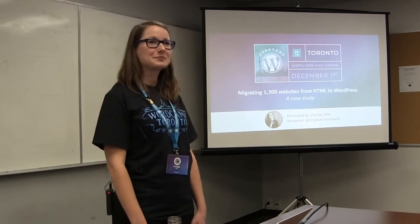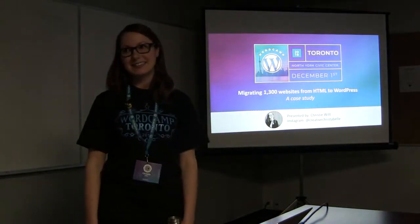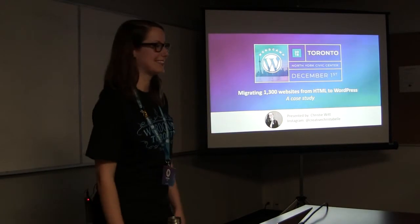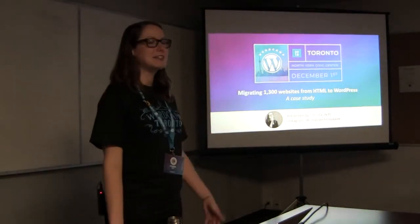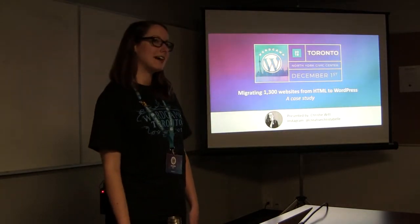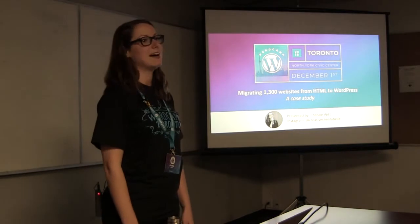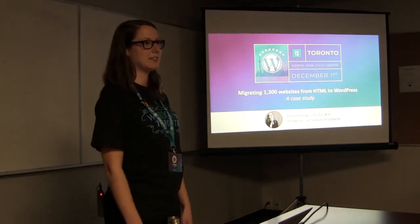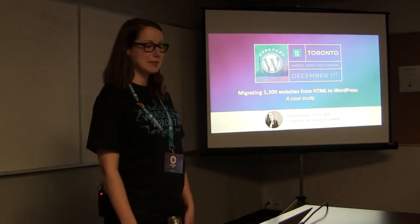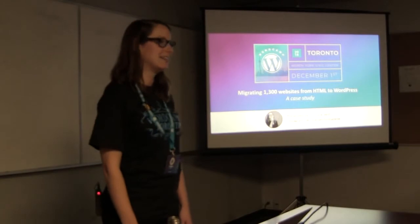A little bit about me: I am a graphic designer from Ottawa, Ontario. I'm also a stand-up comedian as a passion project. Currently I work for the Canadian Physiotherapy Association as their in-house designer, and prior to that I worked for the Canadian Internet Registration Authority. Before that I was at Ideal Protein, where I mass-migrated 1,300 websites from HTML to WordPress. I also co-organize and speak on panel discussions at WordCamp Ottawa.